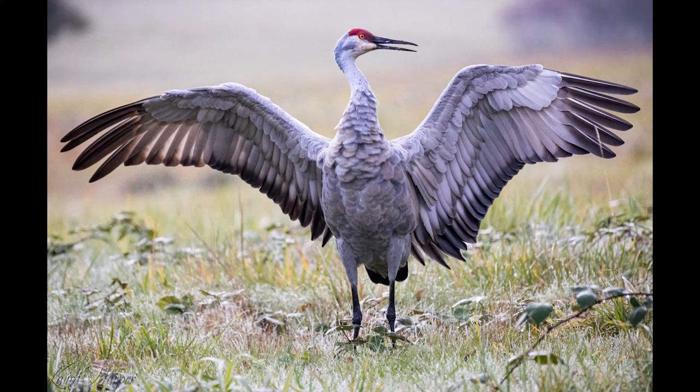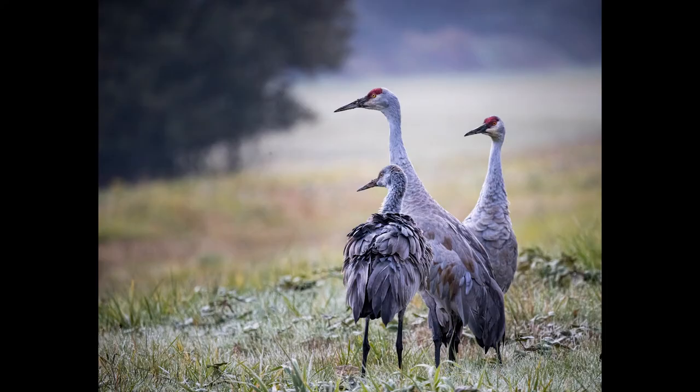This week, I followed a wildlife photographer around to learn the ins and outs of photographing wildlife.